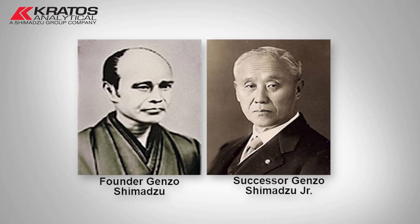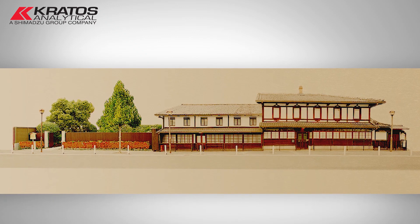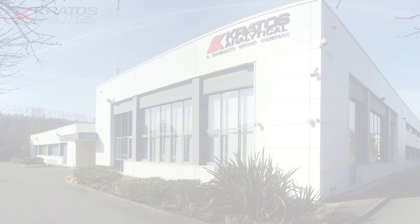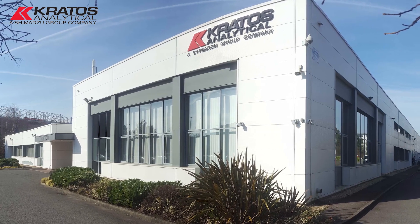Shimadzu Corporation was established in 1875 — almost 143 years ago. The Shimadzu headquarters now has 12,000 employees worldwide and 74 subsidiary companies worldwide. The current business is based here in Manchester where we've got all our R&D and manufacturing. We're generally a global company, with instruments installed in every continent around the world.